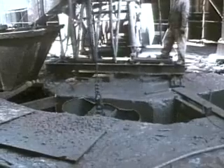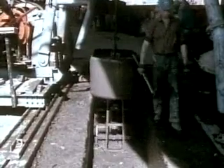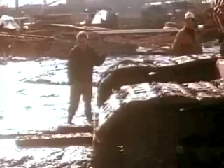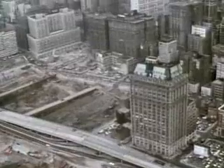The solution was to construct an underground concrete retaining wall to surround the site. This was built with a slurry trench method, used for the first time in this country. A trench was dug down to bedrock, and a thick bentonite slurry was pumped in. The slurry was denser than the surrounding mud and dirt, and thus kept the trench walls from collapsing. As each section was completed, 25-ton cages of metal reinforcement rods were lowered into the slurry-filled trench. With the cage in place, concrete was poured in. Since the concrete had a greater density than the slurry, the slurry was forced up out of the trench and could be used for the next section. In this way, an underground wall was built completely sealing the site.